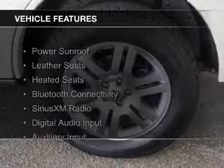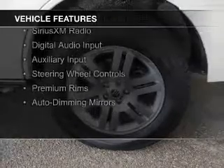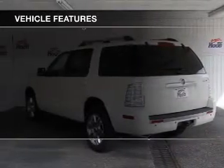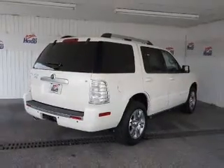The features include a power sunroof, leather seats, heated seats, Bluetooth connectivity, Sirius XM satellite radio, digital audio input, and auxiliary input, steering wheel controls, premium rims, and auto-dimming mirrors.